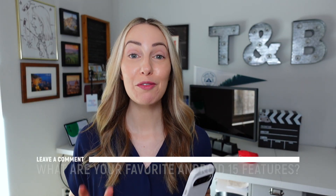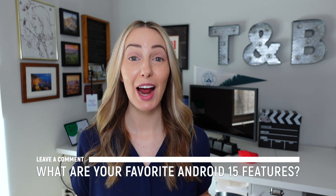Now I want to hear from you — what are your favorite Android 15 features? Let everyone know in the comments below. Thank you so much for watching. If you liked this video, give it a like, a share, or leave a comment below. You can click here to subscribe to my channel and here for more content just like this. Thanks for watching, see you next time.